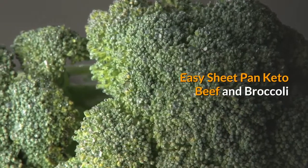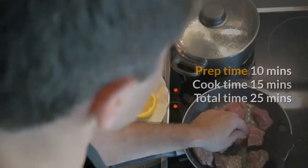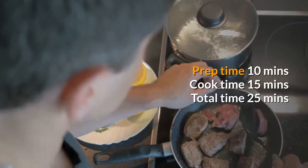Easy sheet pan keto beef and broccoli. Prep time: 10 minutes. Cook time: 15 minutes. Total time: 25 minutes.